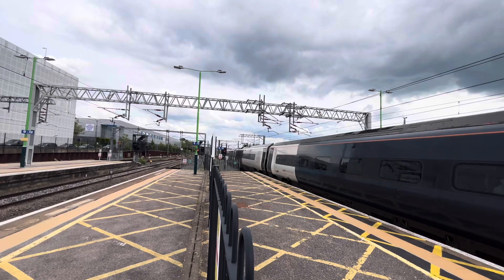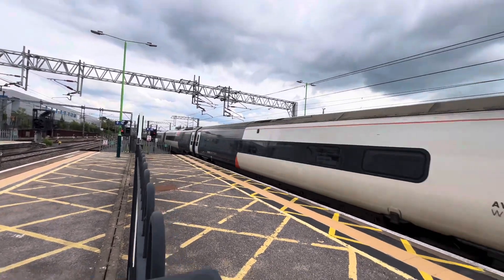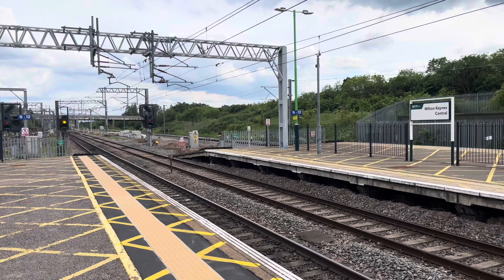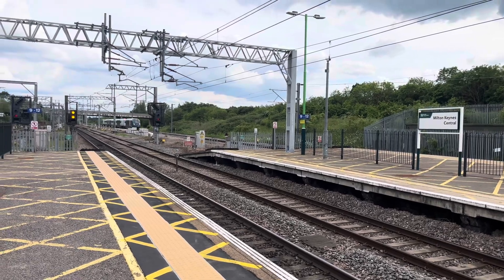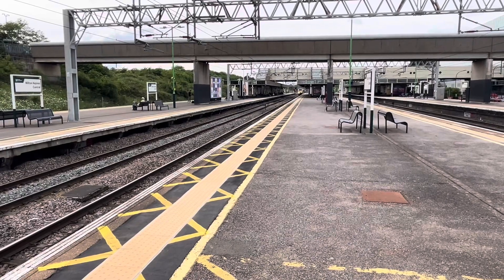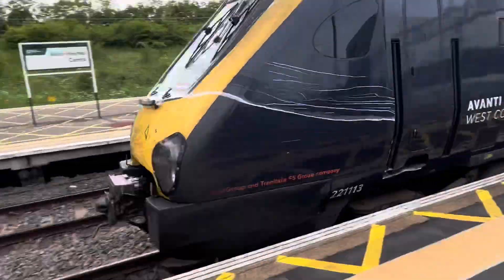The station announcement said smoking is not allowed anywhere at this station — I'm not smoking. Passing through, running from London Euston to Oxley LMD — Oxley definitely going to move out. It's going to be 805-009 for Avanti West Coast. And passing through now is going to be the Chester to London Euston Avanti West Coast service, 221-113.